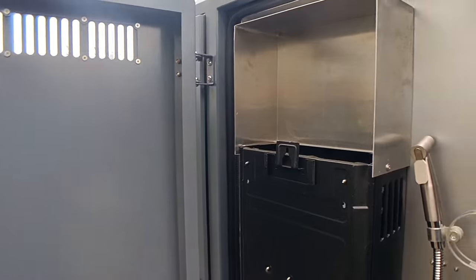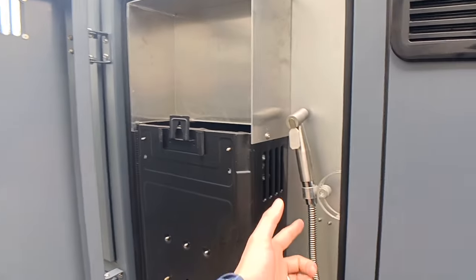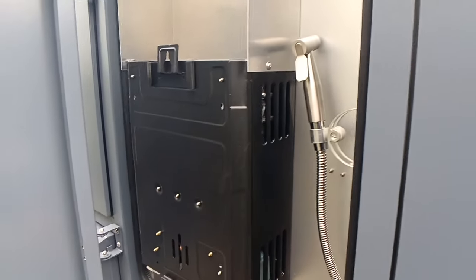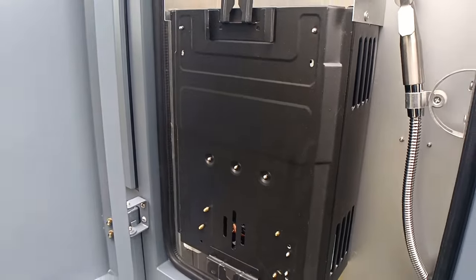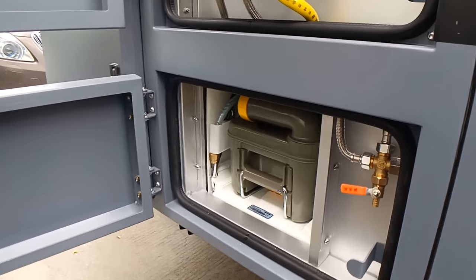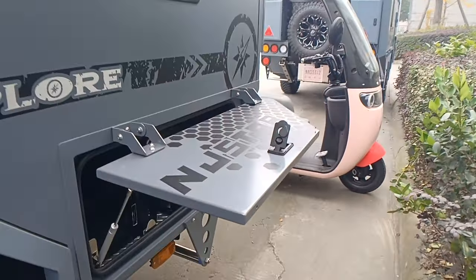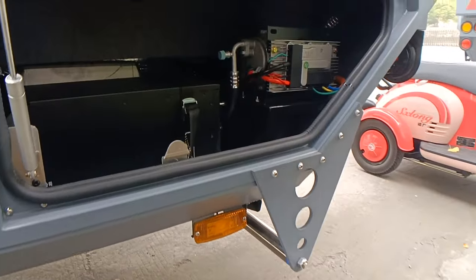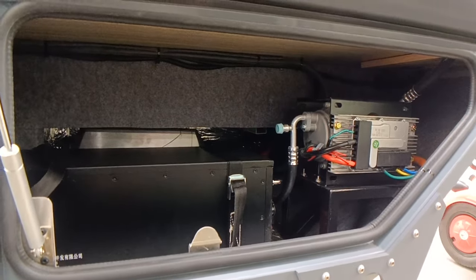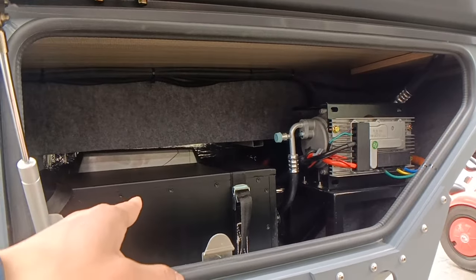On this side is the water heater — powered by the propane tank — and this faucet is for the restroom. You can also take a shower from the exterior here, and you can add another tube for extra convenience. This customer has also installed a lithium battery — 900 amp-hour — and here is the air conditioner compressor.